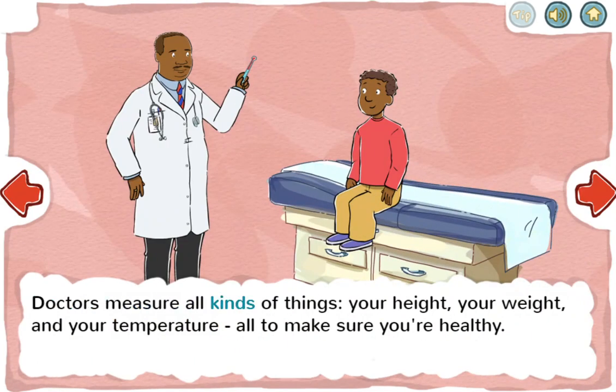Doctors measure all kinds of things — your height, your weight, and your temperature — all to make sure you're healthy.